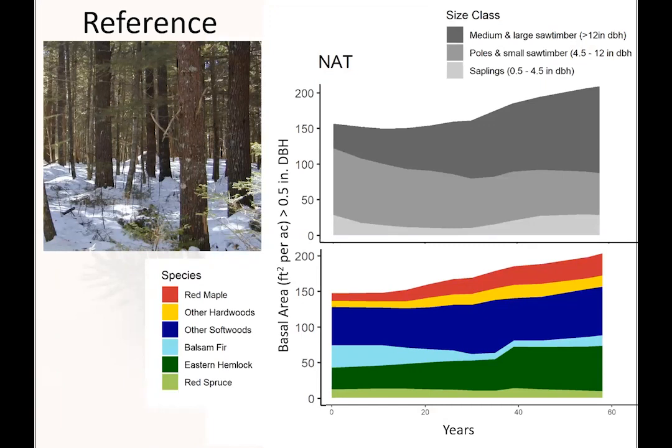What about the stands where we didn't do anything? The top graph shows the distribution over time of saplings, poles and small saw timber, and medium to large saw timber. Not surprisingly, we see an increase in stocking and an increase in the proportion of medium to large saw timber. Breaking that out by species, there was a large increase in eastern hemlock and some in other softwoods, while balsam fir has been diminished — consistent with its pathological longevity and the spruce budworm outbreak visible around year 30 of the study.